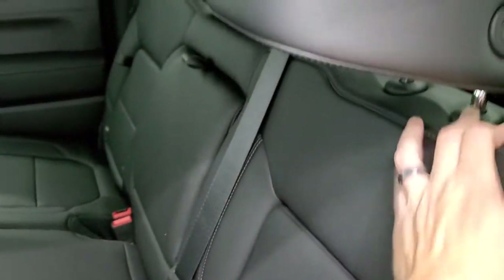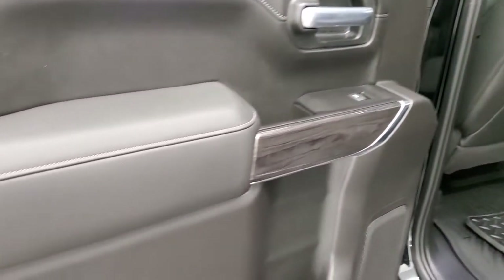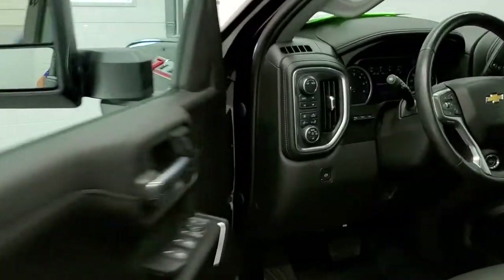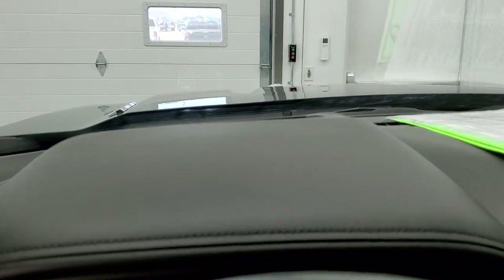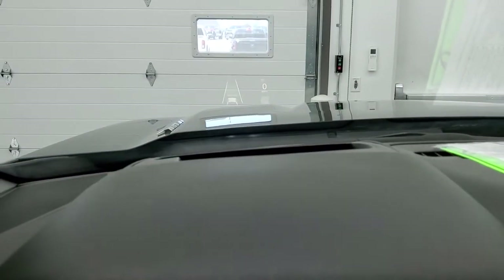These headrests fold down for better visibility if nobody is riding back here. You get that wood grain trim on the doors. There are the LED bed lighting lights. The LED side lights on the mirrors are nice. And this one does have the heads-up display as well — you can see it right there in the windshield.